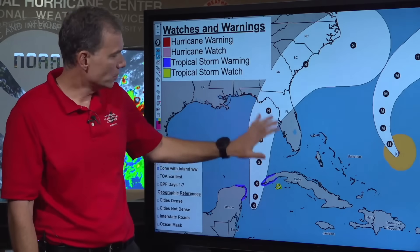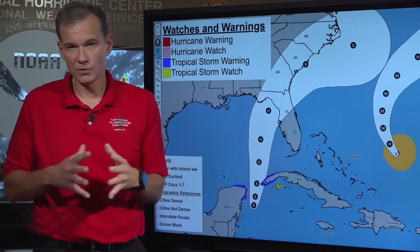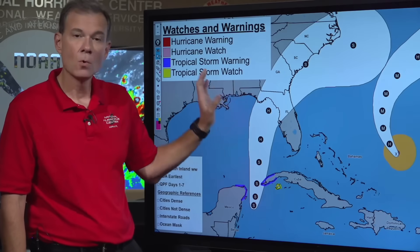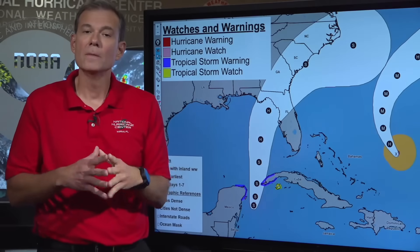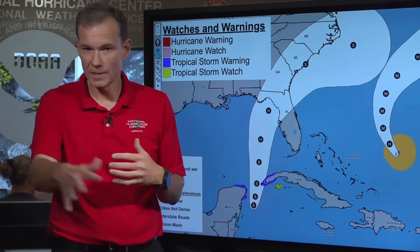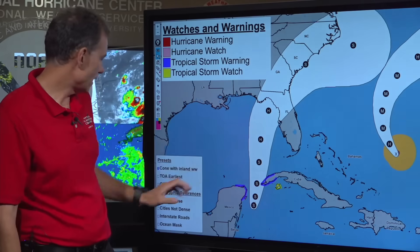Most people know by now that this portion of the Florida Peninsula is very storm surge vulnerable — it will not take a strong system or a direct hit to produce significant storm surge. If you tune back in at five o'clock, we're going to start unpacking the impacts of who's going to get surge and how much. Be sure to come back again this afternoon for the evening version of this live briefing.